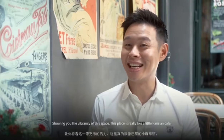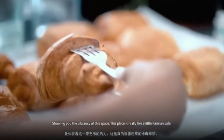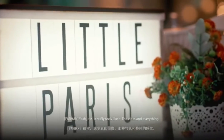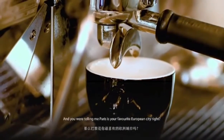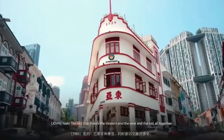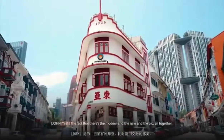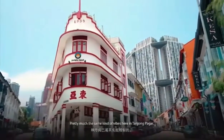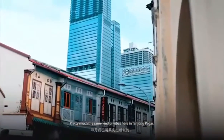This place is really like a little Parisian spot. It really feels like it — the vibe and everything. And you were telling me that Paris is your favourite European city, right? Yeah, the fact that there's the modern and the new and the old all together. So pretty much the same kind of vibes here, like Tanjong Pagar.